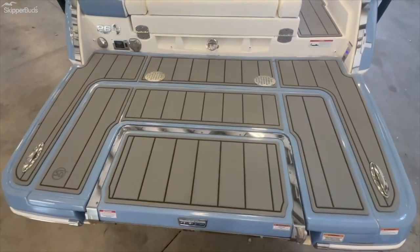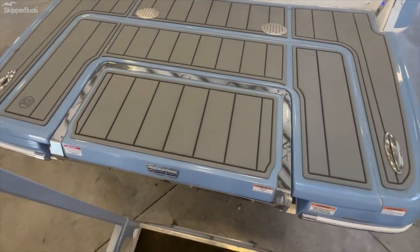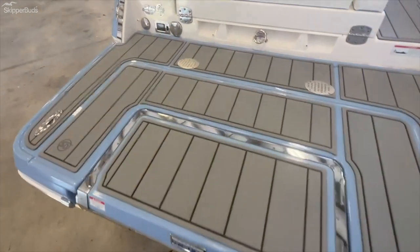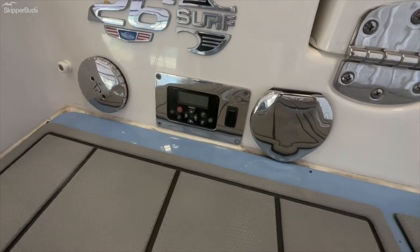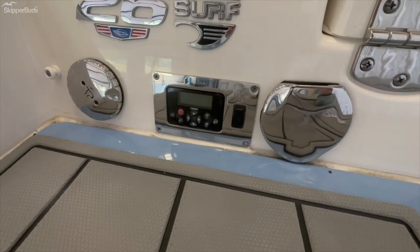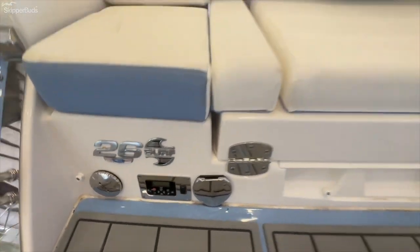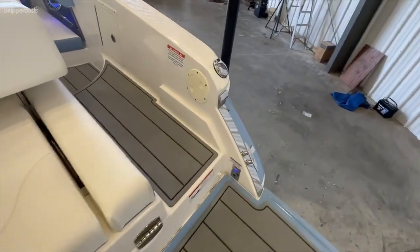Enjoy this gigantic swim platform to its fullest while also dropping that step into the water. At the stern you'll find a washdown along with a stereo control. Underwater lighting is also included on this boat.